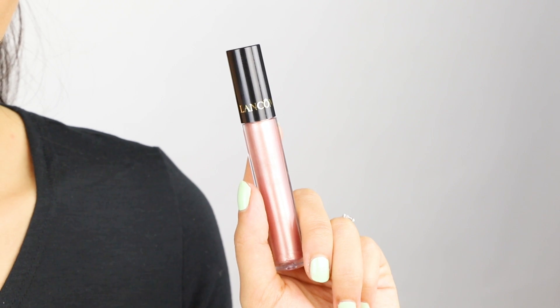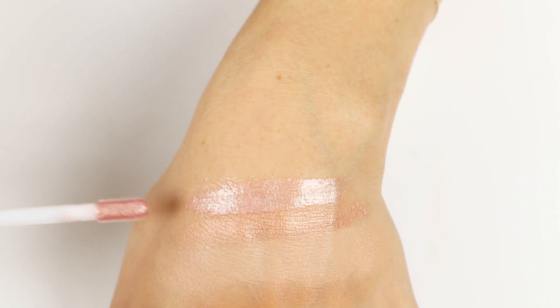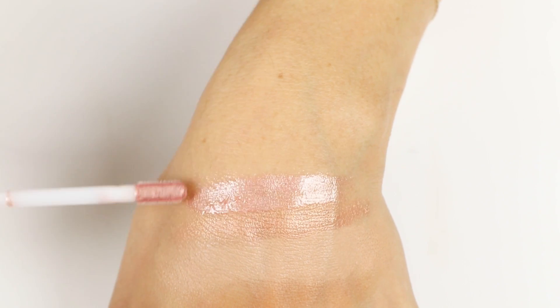The Le Metallique lip gloss — this is shade 9 mirrored nude. I love it because it has that vitamin E and grapeseed oil, and those two ingredients really help to recondition the lip and help it wear all day long.